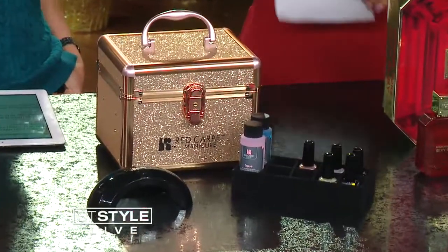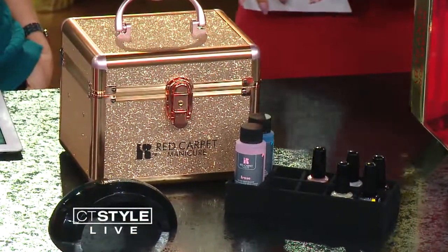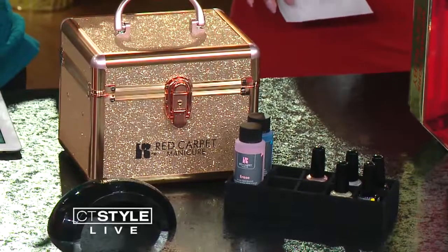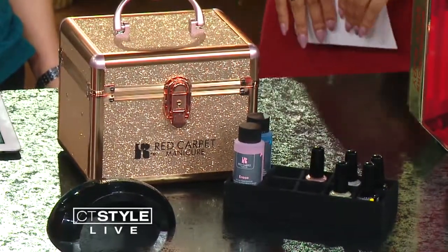This is the Red Carpet Manicure Train Set, and it has basically your manicure in a box. You can do it yourself — that's what I love about it. It helps you be really self-sufficient and save a few coins, so you can always do your own manicure. Because you're spending money on the holidays, right before your holiday party you can get your nails done real fast in your kitchen.